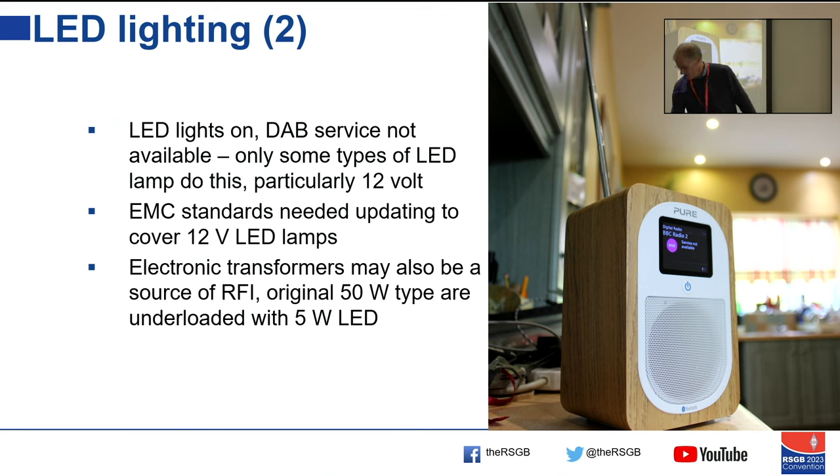Another item: electronic transformers originally designed for 50-watt halogen loads can do strange things when underloaded by LED replacements, so people tend to replace the transformer as well.